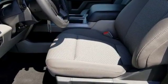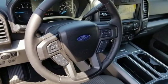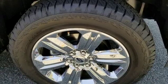Integrated navigation system with voice activation. Power heated mirrors. Manual telescoping steering column. Driver and passenger front and seat mounted airbags. AppLink.